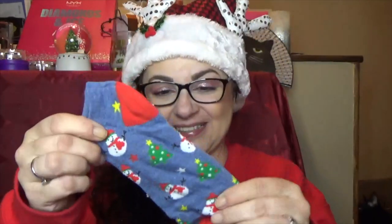Thank you for that beautiful card, Danielle. And look at the socks — they're little snowmen. I love them. She knows my love of socks. I adore socks. Socks are one of the best things ever.